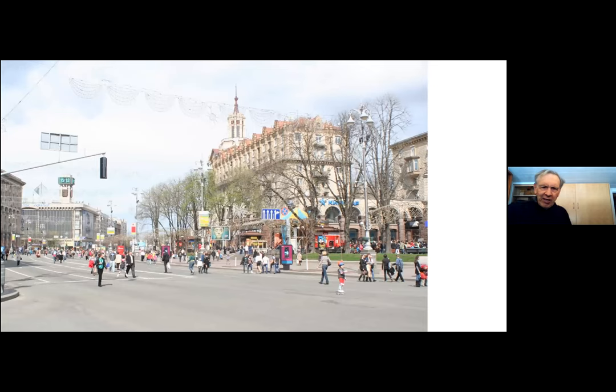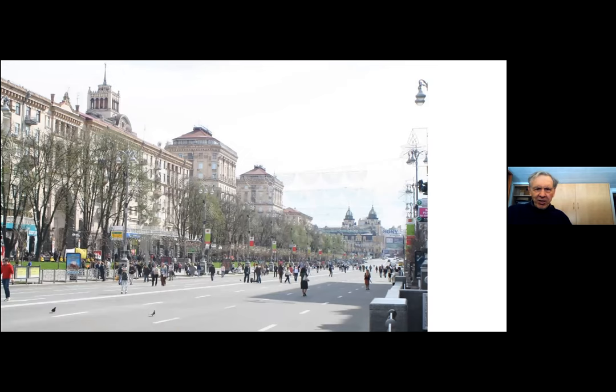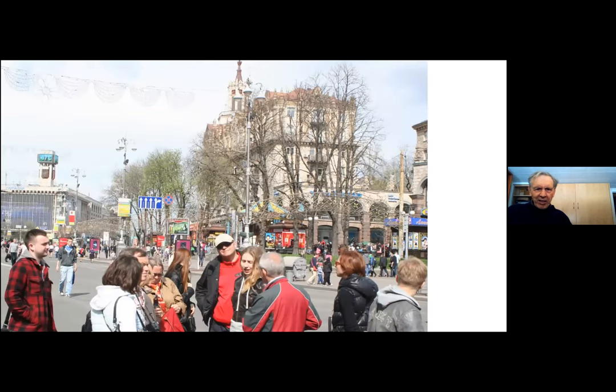On Sundays they close the main streets near Independence Square, and these become pedestrian thoroughfares. Everybody comes out of their apartments and on a nice day goes for strolls — these streets are lined on both sides with shops. This is just a block or so from Independence Square, and it's a broad, really broad boulevard that sets off many of these buildings — a wonderful place to go walk. And there you see a view in the other direction. Here again is my tour group with a guide explaining something.